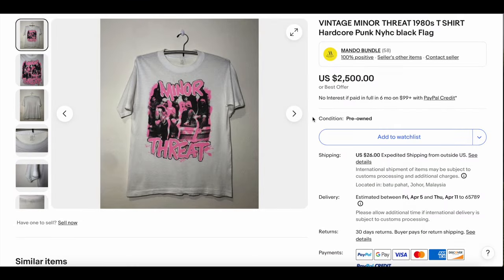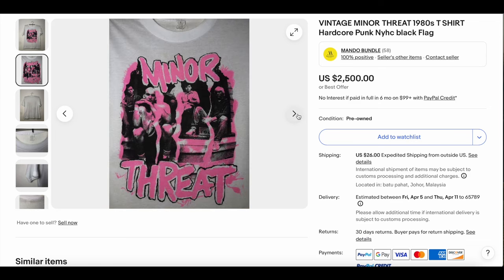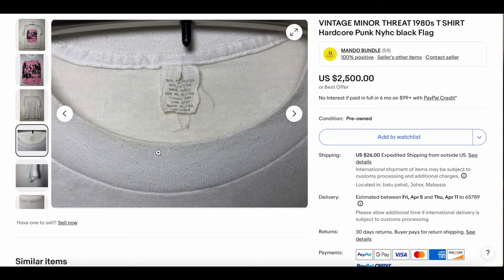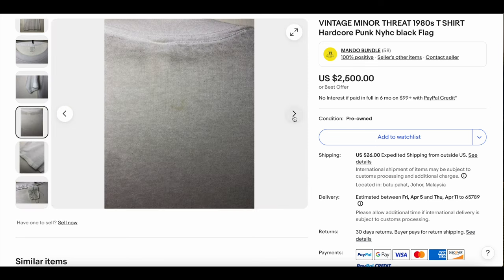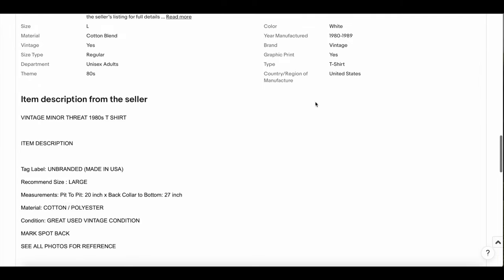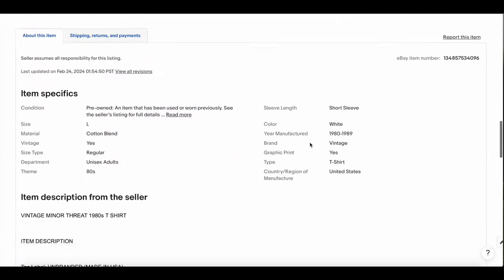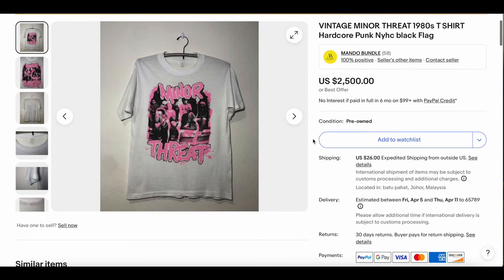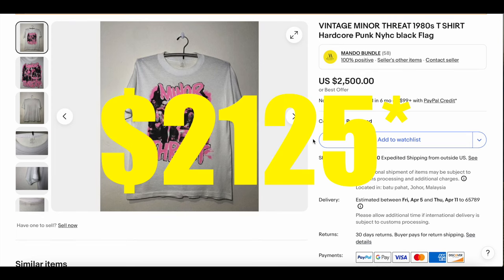We have the Vintage Minor Threat t-shirt — this is probably my favorite t-shirt on the list today. I was a big Minor Threat fan back in the day. This one's from the 1980s. The graphic is super cool — love the color splatter painting all over it. This is a fairly rare one, on what I think is Fruit of the Loom, single stitch, with a couple little stains but not bad. This one came out of Malaysia. Incredible t-shirt — definitely one of the grails I always want to have. This one sold for $2,150.